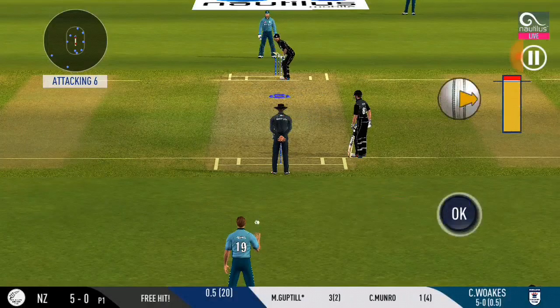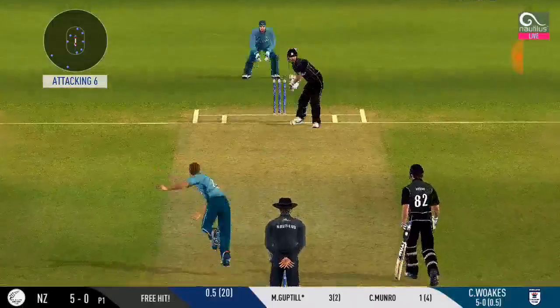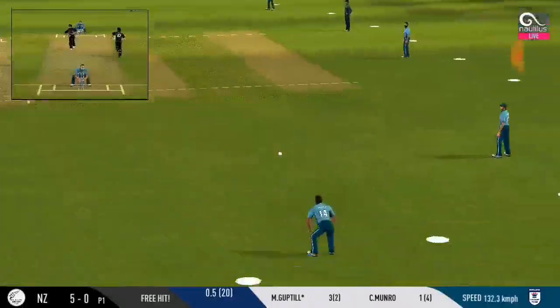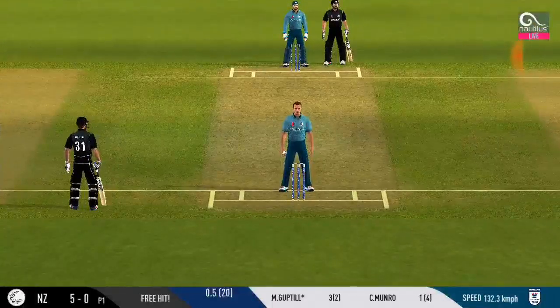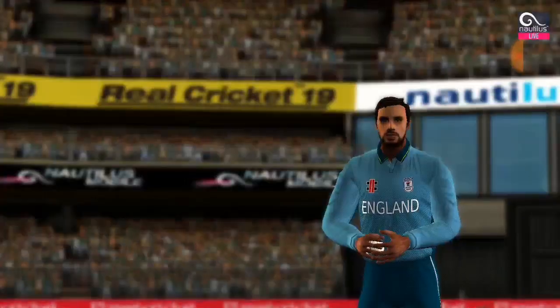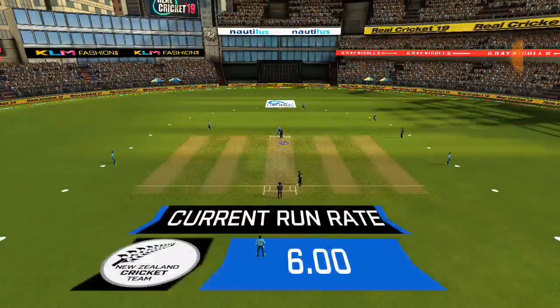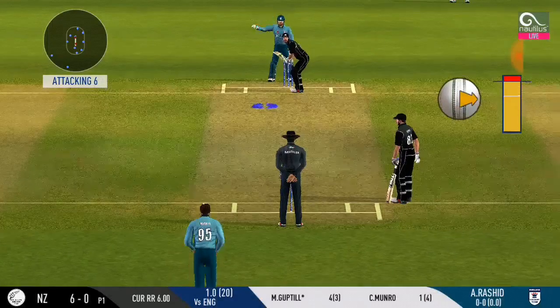The bowlers have the tendency to sacrifice accuracy for speed sometimes. Works it wide off the fielder for a single. New bowler into the action from the other end.